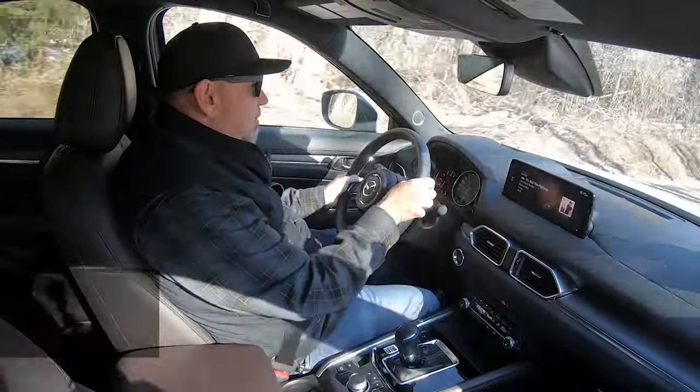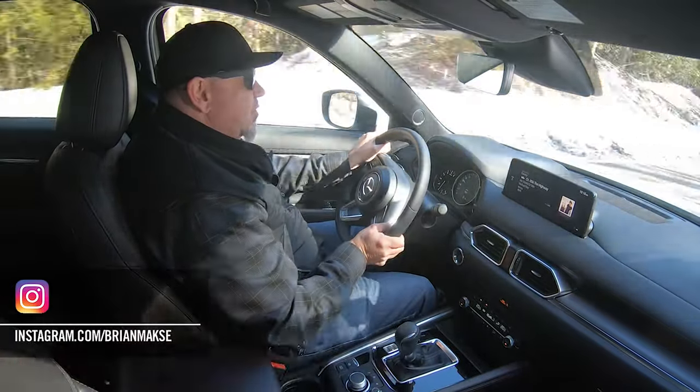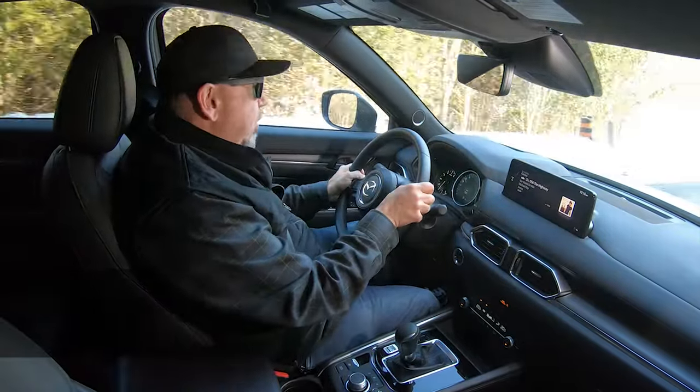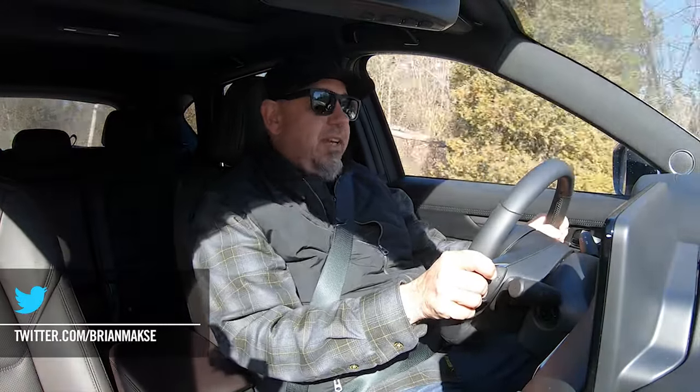It's been a couple of years since we've driven the CX-5, and if memory serves, it's a pretty satisfying-to-drive crossover. But now there's been a lot of competition, much of which we've driven and covered on this channel, so we have to look at this CX-5 in the context of 2023.